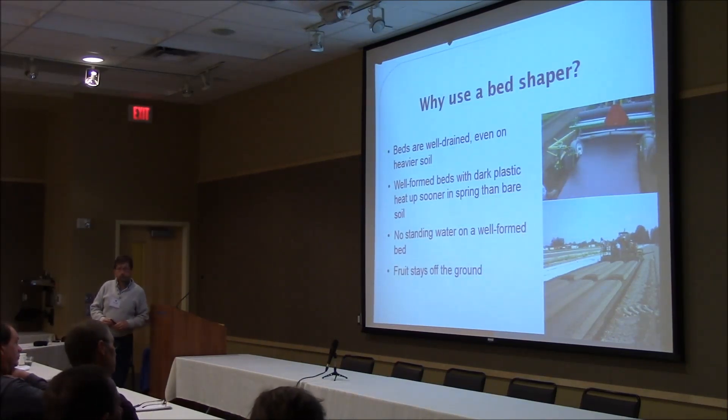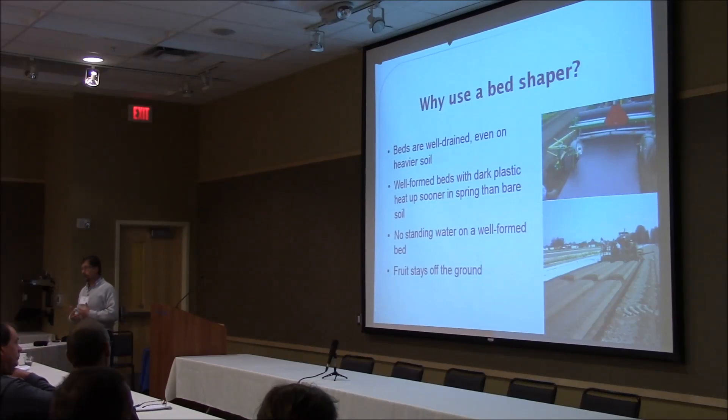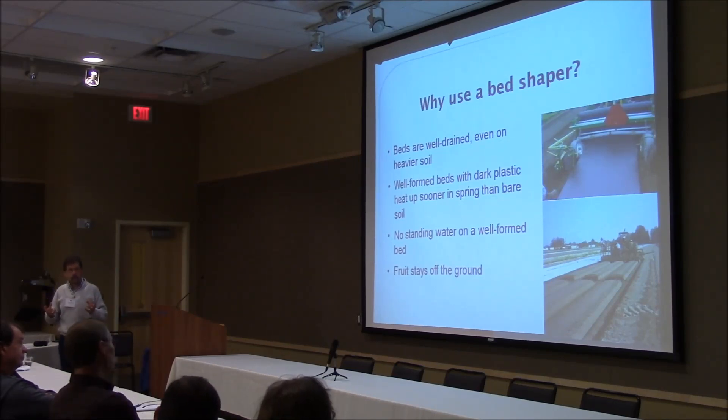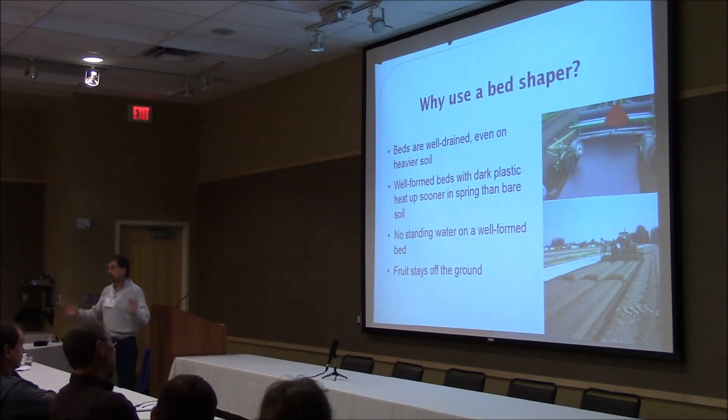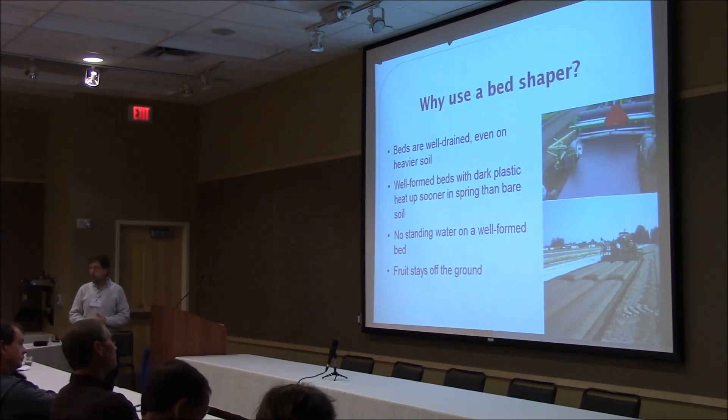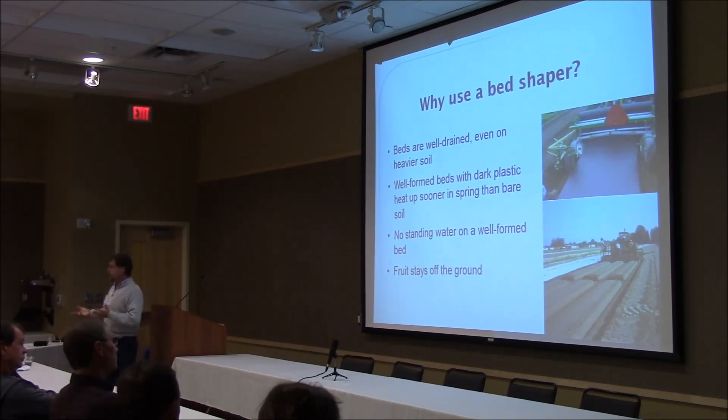On bed shapers — that was the second thing I was asked to talk about. You can grow plastic culture strawberries without a dedicated bed shaper; you can use your rototiller, make a nice fine seedbed, then heap up beds with discs and lay mulch over that. You can make it work and get strawberries to grow. But if you are going to grow plastic culture strawberries to any extent and plan to stay with it, I would encourage you to invest in a bed shaper.